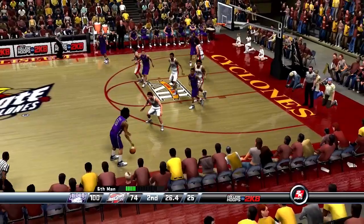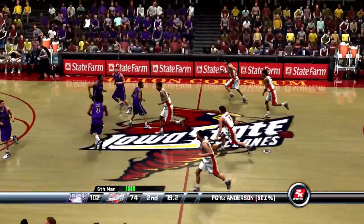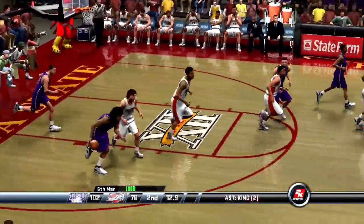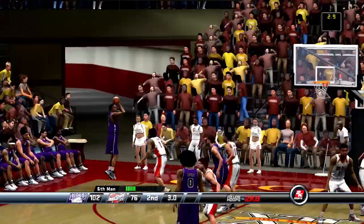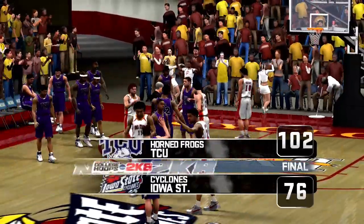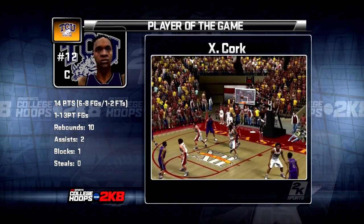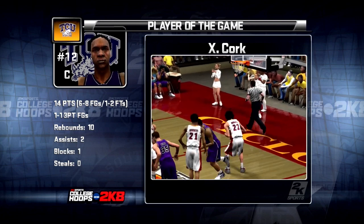Number 1 pulls the trigger. Number 21 hauls in the board. The last bucket down low was dropped in — that basket was entirely too easy; the coach might have to say something if it happens again. Missed it. That'll do it. The Horned Frogs blow out Iowa State 102 to 76. And now it's time to show you our player of the game. Now let's go to Greg Gumbel back in the studio for today's Pontiac game-changing performance. Hi and welcome everyone to the 2K Sports Studios. I'm Greg Gumbel.